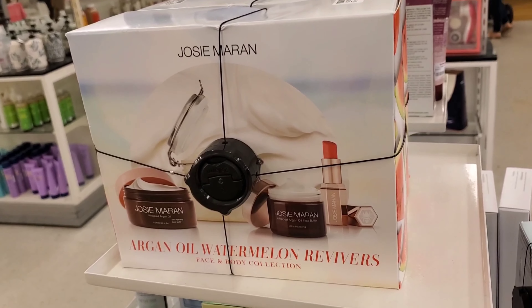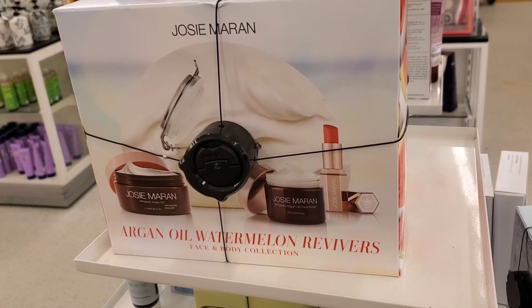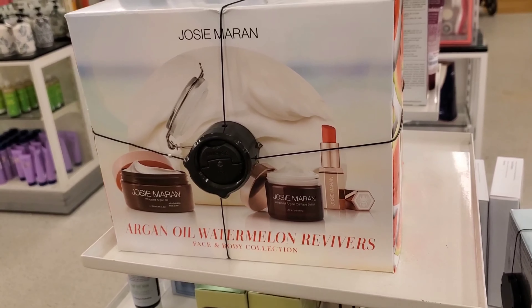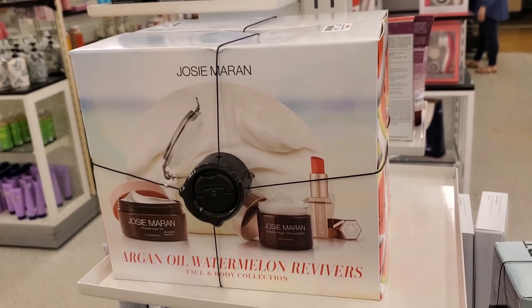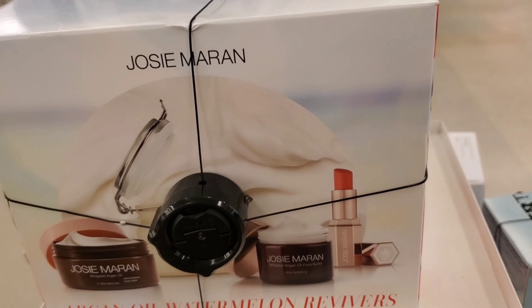I have also found this gorgeous kit from Josie Maran — the Argan Oil Watermelon Revivers Face and Body Collection. Looks so beautiful and the packaging is so pretty. Going for $34.99 at TJ Maxx.